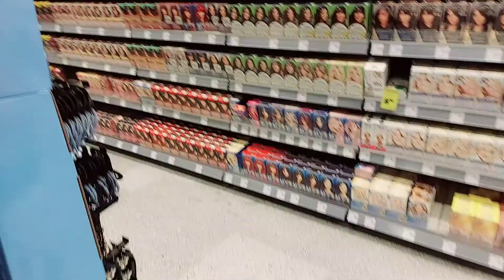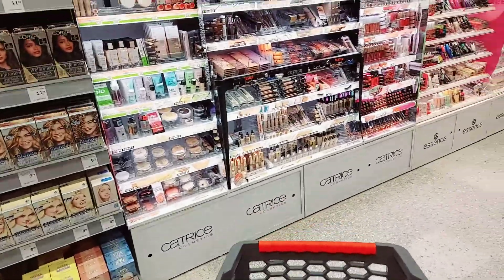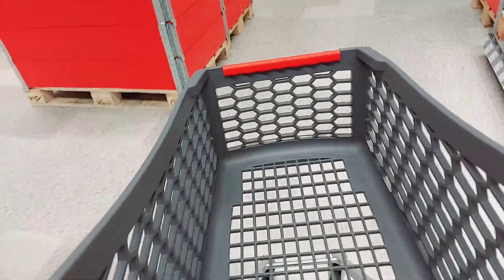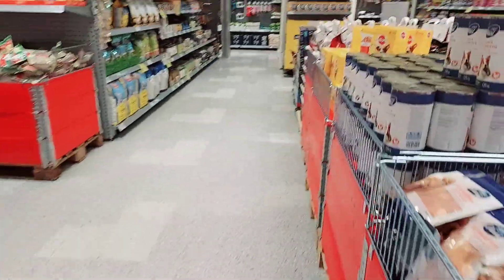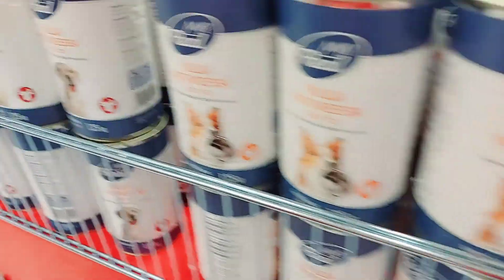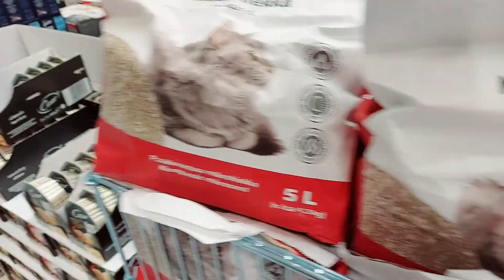There are also shavers, shampoos, hair products, makeups, and lipsticks. This is a really nice shop — you can find almost everything you need for the house, including food for your pets like for dogs and cats.